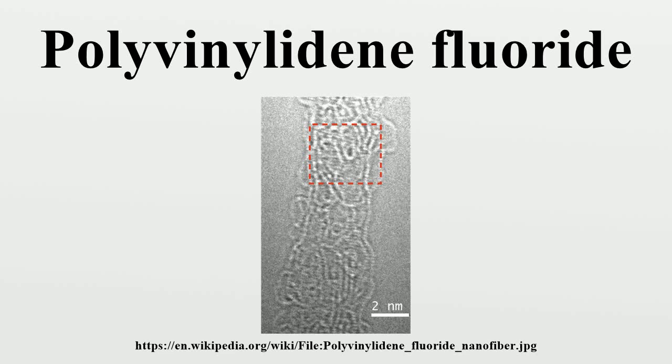Polyvinylidene fluoride, or polyvinylidene difluoride, is a highly non-reactive and pure thermoplastic fluoropolymer produced by the polymerization of vinylidene difluoride. PVDF is a specialty plastic material in the fluoropolymer family. It is used generally in applications requiring the highest purity, strength, and resistance to solvents, acids, bases, and heat, and low smoke generation during a fire event. Compared to other fluoropolymers, it has an easier melt process because of its relatively low melting point of around 177 degrees Celsius.